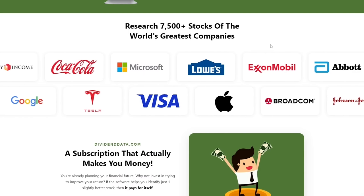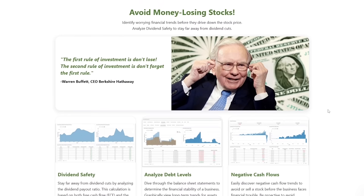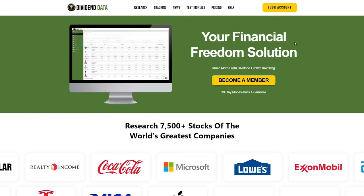On top of this, you gain access to deep financial research for over 7,500 stocks on the New York Stock Exchange, NASDAQ, and Amex. The tool shows every key financial metric displayed with detailed charts and tables, as well as calculated growth rates. If the software helps you identify just one slightly better investment, then it pays for itself. Link in the description and pinned comment.